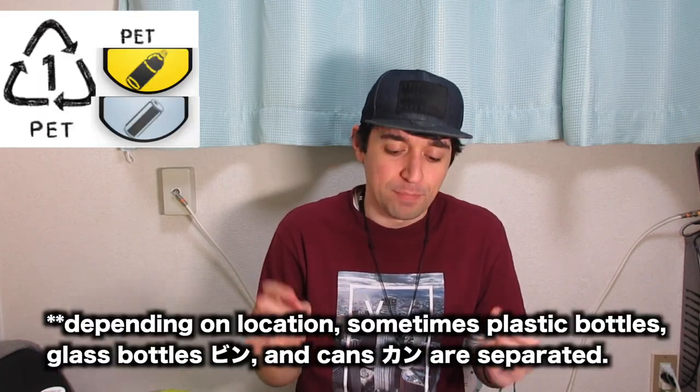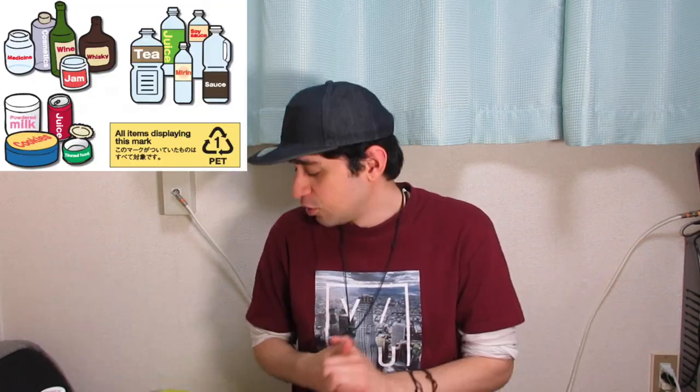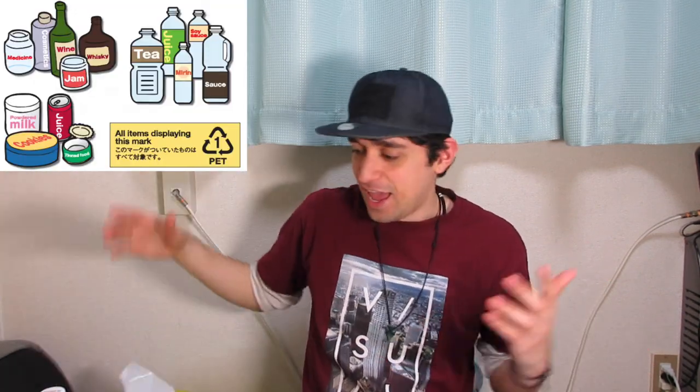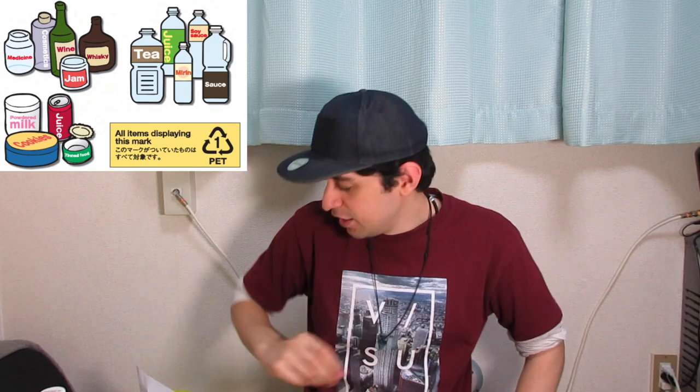Wednesday is called pet bottles, but it's basically recycling bottles and cans — that's all it is. It uses a big white bag. Examples include beer cans, plastic bottles, and glass bottles — just bottled stuff that you drink out of, pretty much.